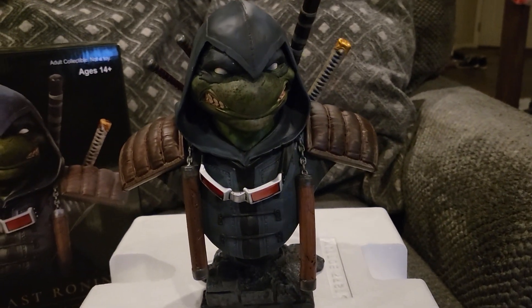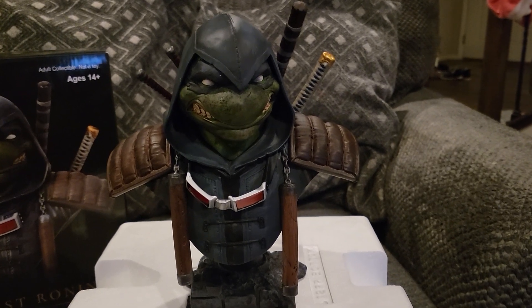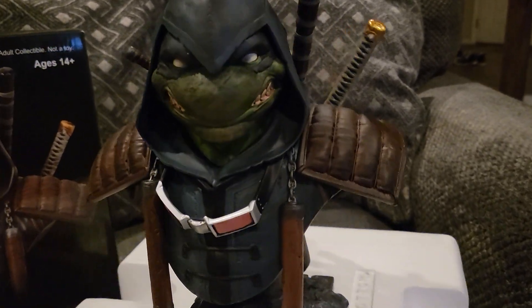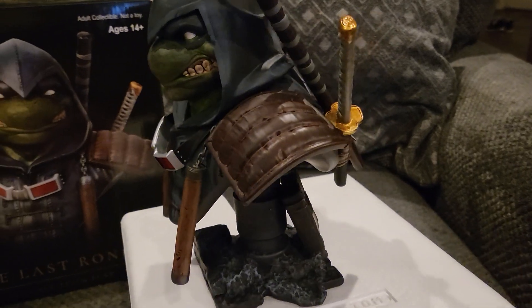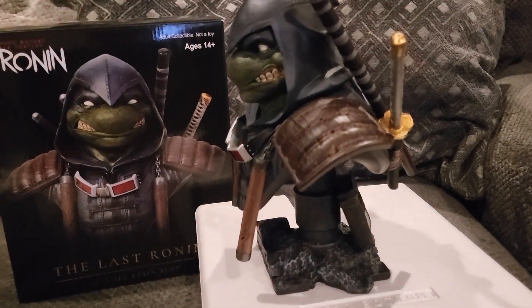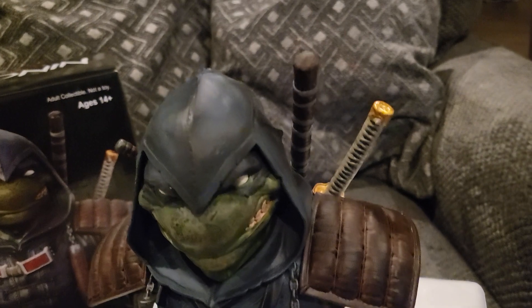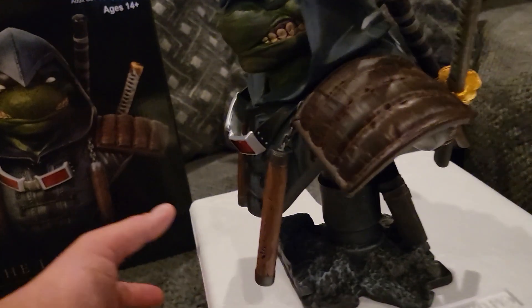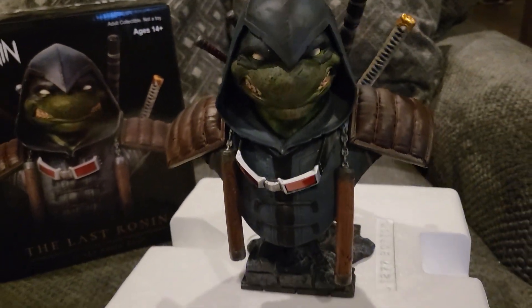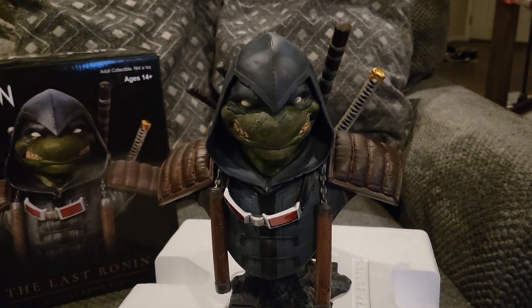I am so glad I have one. It was a little pricey — $175 plus tax — but it is absolutely worth the money. It's got some nice weight to it so it's not going to tip over or fall. If you were to drop it, you'd probably snap the nunchucks, the sword, or the bow staff. Just a quick little review of the Last Ronin bust — let me know what you guys think and we will see you next vid, peace.